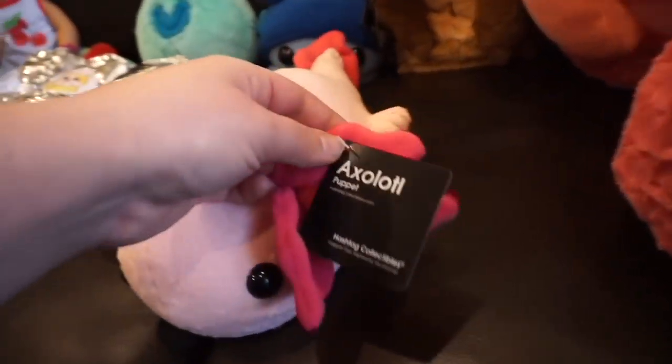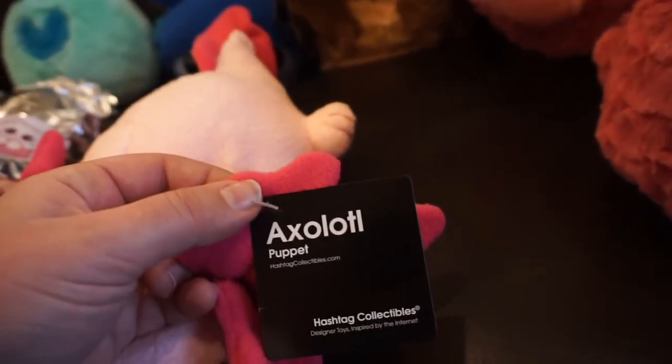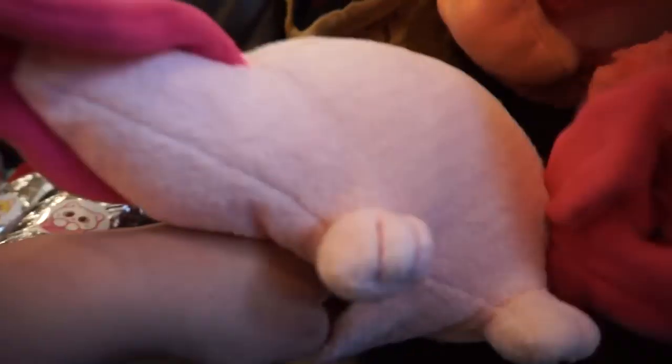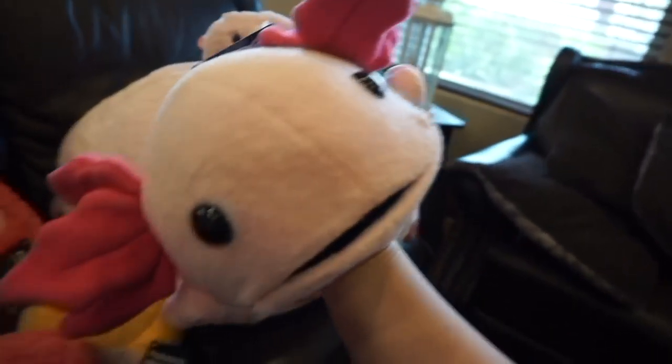This is the axolotl - but this is an actual fish. This one's kind of cool because it's a puppet too. Let's see if I can get it on. I got him on. It's pretty cool. I like that he's a puppet.